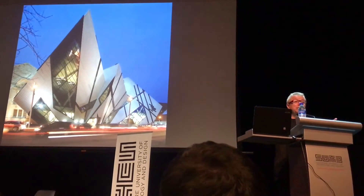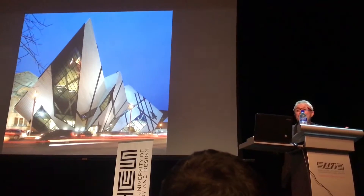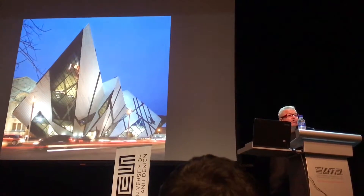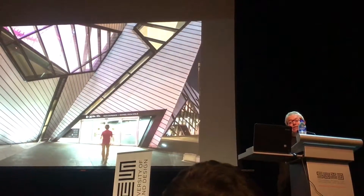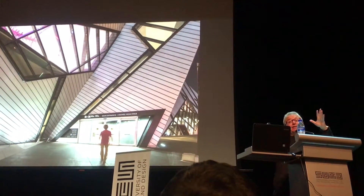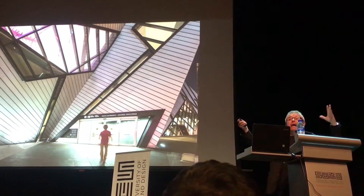A museum is a place of wonders. It's not just a box in which you show something. It's part of the wonder of nature, the wonder of art. And I was able to create these large-scale trees at the entrance that showcase the dinosaurs.